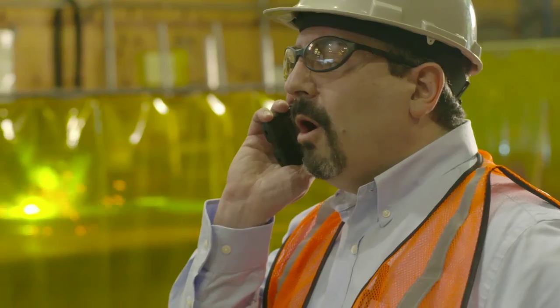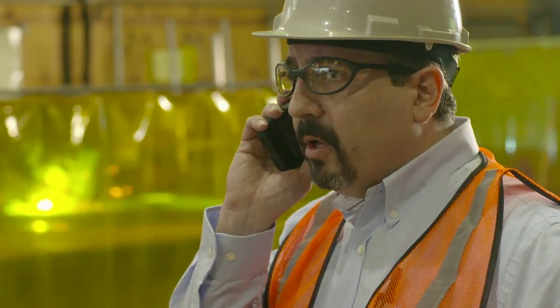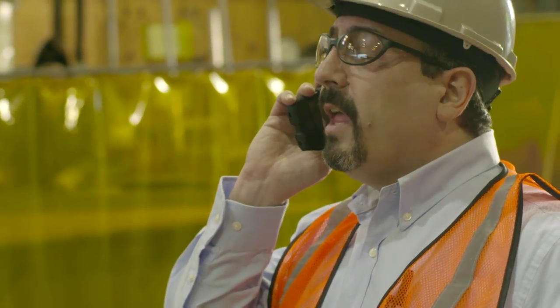Hello? Oh, hi Rick. Yeah? Their bevel job you're talking about — they need a second bevel part to run with that job, but keep the same delivery date. Of course, I understand. You're sending me the paperwork, right? Okay, thanks.